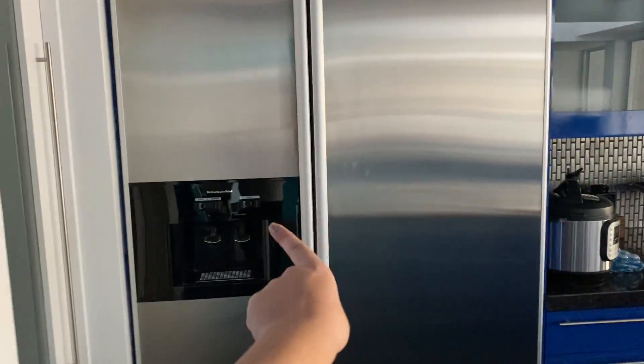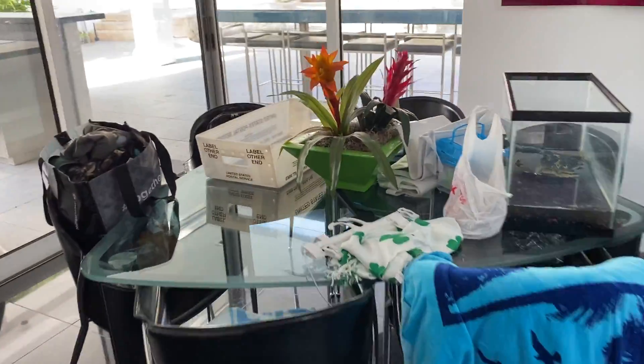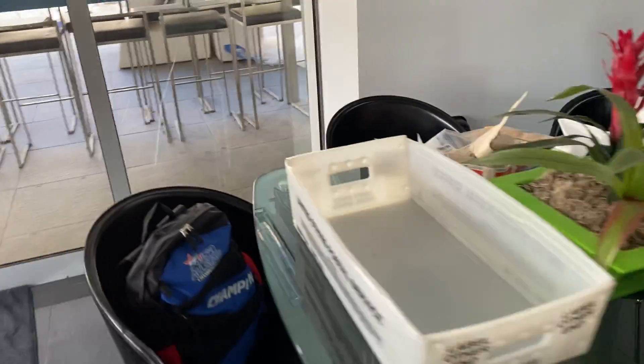And then freezer, fridge, more kitchen. And then this is our little dining room that I don't think we've eaten at in six years.